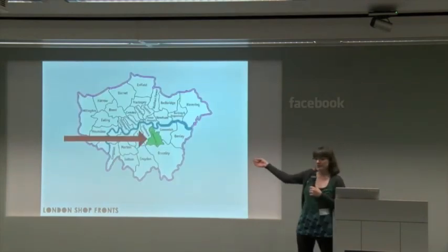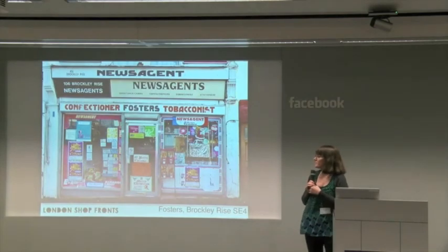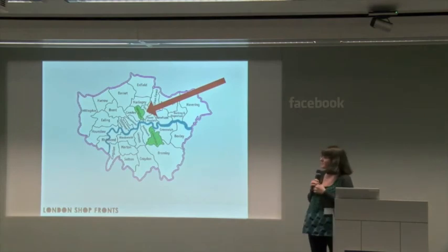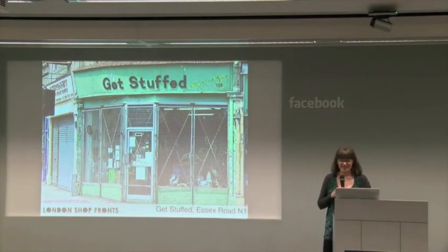A little bit about me. I grew up in Lewisham, down here. This is a corner shop that I used to go to when I was at primary school — get half-penny sweets at the time. This is in SE4. I spent a little bit of time in Islington, about five years. This is an infamous shop called Get Stuffed. Some of you might know it. It's had a few problems in the past about what stuffed animals you can buy in there.